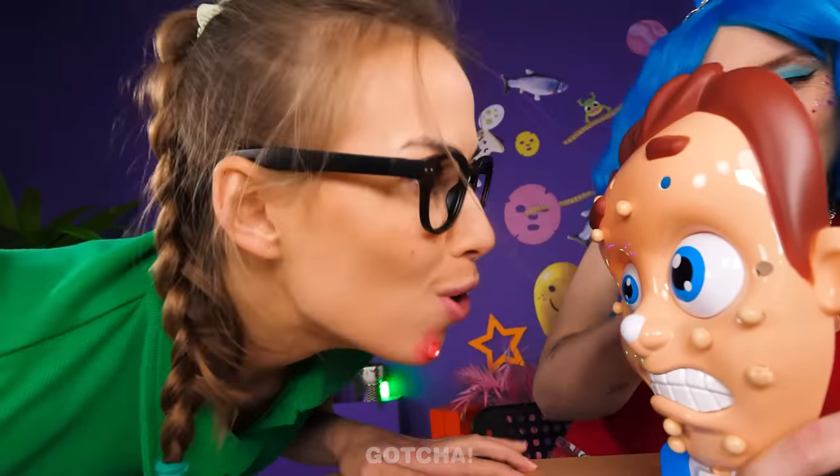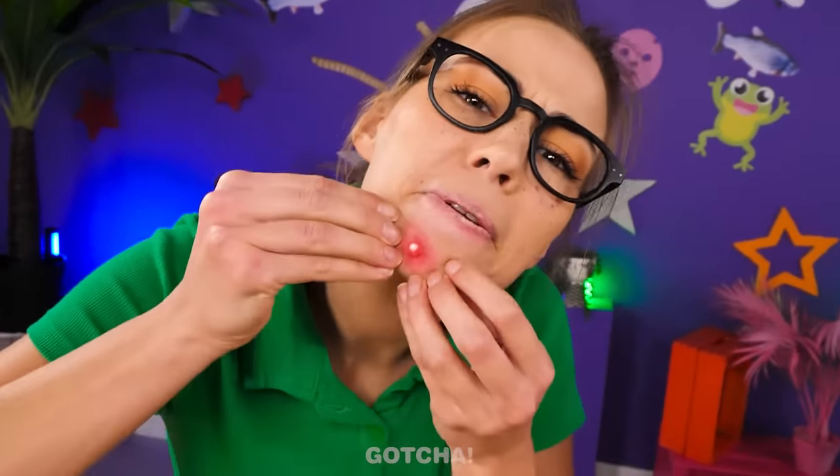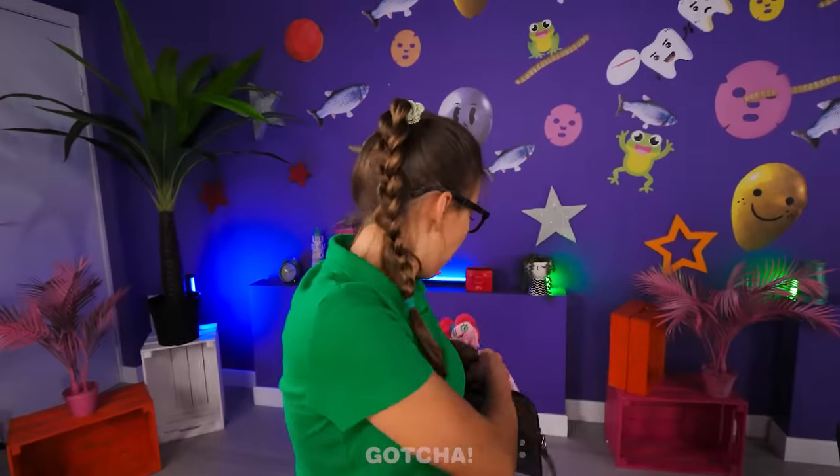That looks so cool! Where did that water come from? You are so annoying! I know — I'll just pop mine! Oh no! Please don't pop it! You're gonna make a mess! I can't do it — it's gonna hurt! I'll just play with something else!